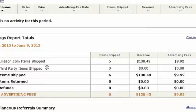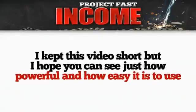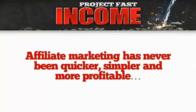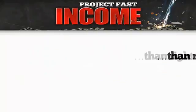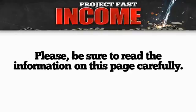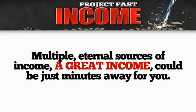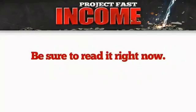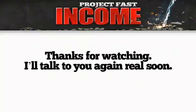I kept this video short but I hope you can see just how powerful and easy it is to use Project Fast Income. Really, affiliate marketing has never been quicker, simpler, and more profitable than right here, right now. Please be sure to read the information on this page carefully — multiple eternal sources of income, a great income could be just minutes away for you with Project Fast Income. Be sure to read everything on this page right now. Thanks for watching — I'll talk to you again real soon.